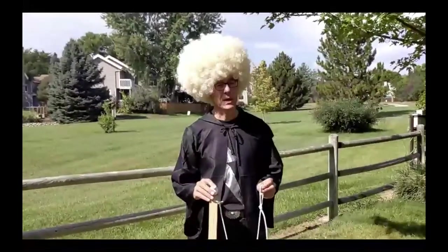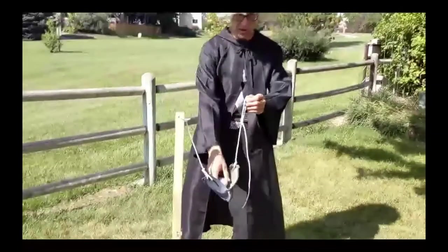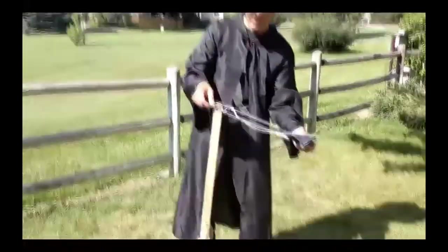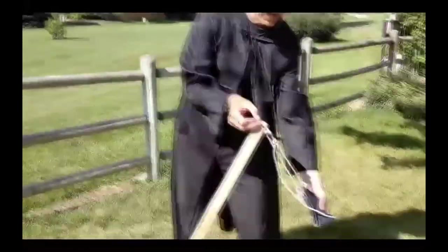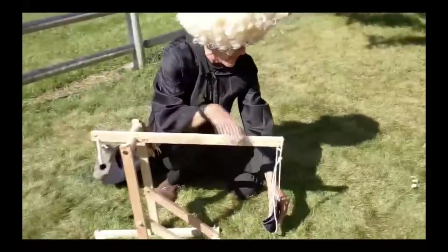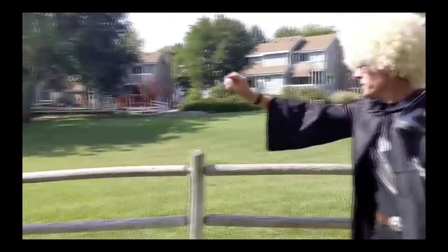The trigger mechanism for a trebuchet is kind of tricky. It consists of a pouch on the end of a long string or rope, and it attaches to the end of the arm. Pulled back at a sharp angle, when the trigger releases, the weight swings out and unhooks from the arm, throwing the projectile out toward the castle.